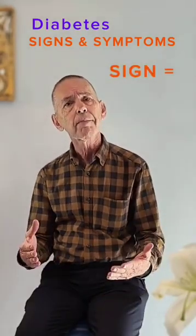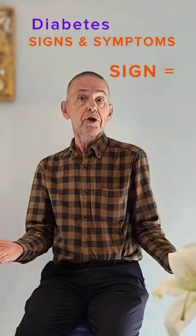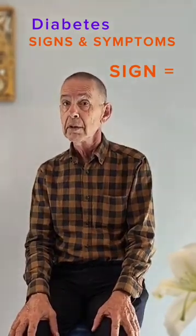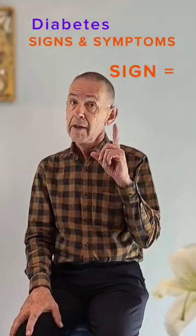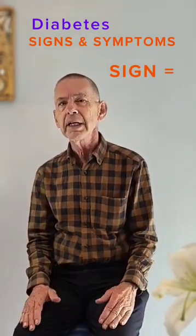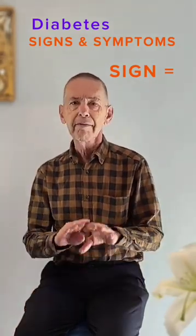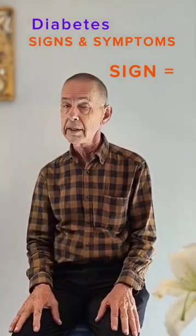A sign is something that everybody can observe. You eat huge amounts of food, but at the same time you lose weight. You drink five quarts of sugared sodas and you still are thirsty. You get up to pee three to ten times during the night. You feel so fatigued or exhausted that you take daytime naps. Any cuts or sores heal very slowly. All these are common signs of diabetes mellitus.